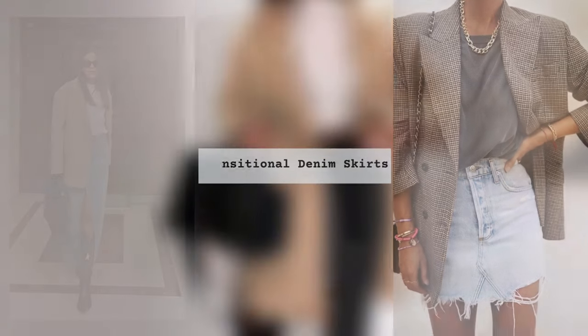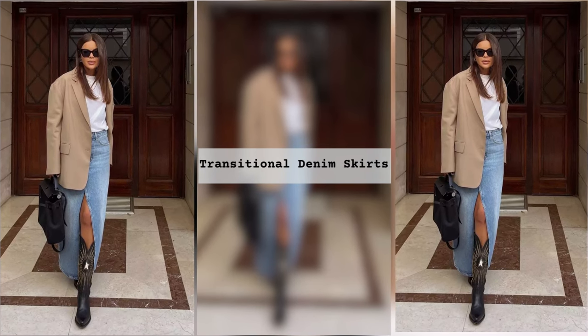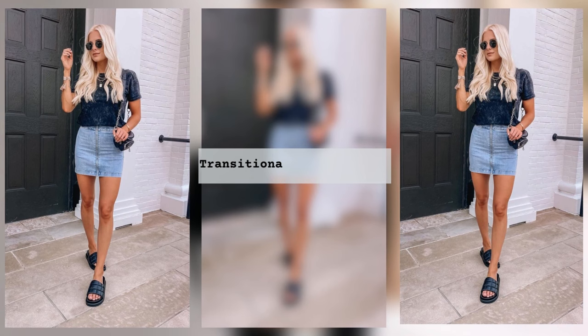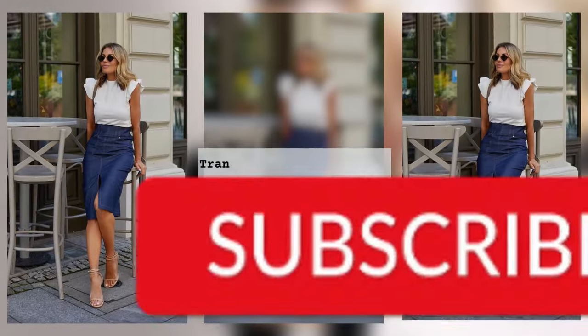A simple yet seductive look can be achieved with an ensemble of a denim skirt and a regular t-shirt. Stylists do not place restrictions on the choice of print and style of both items — ladies choose what they like best.